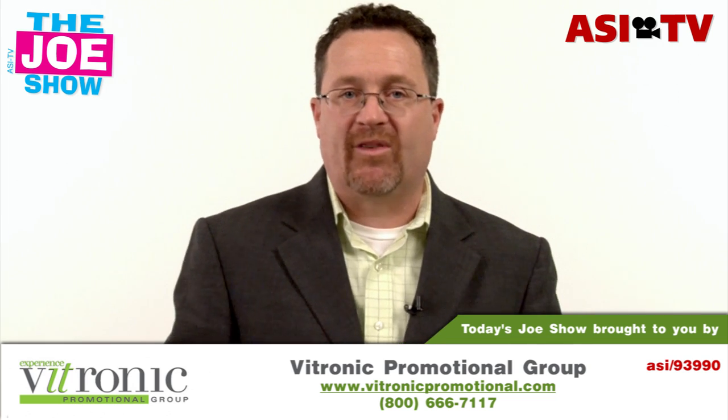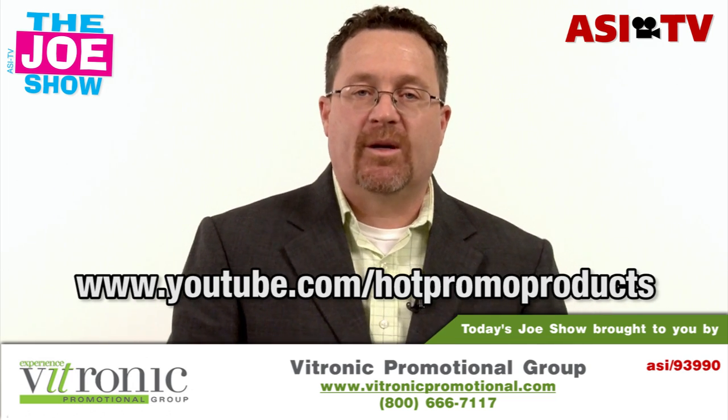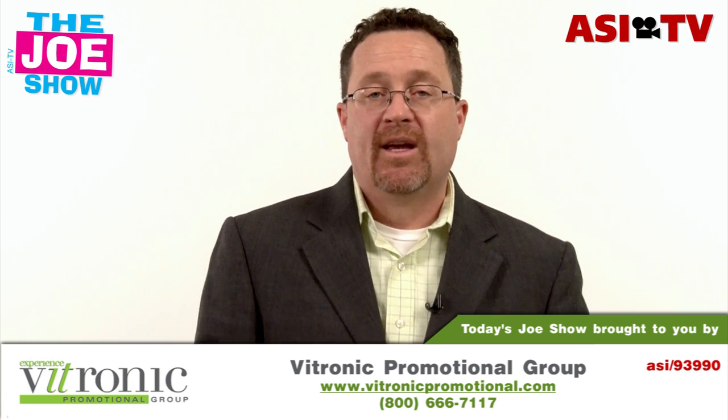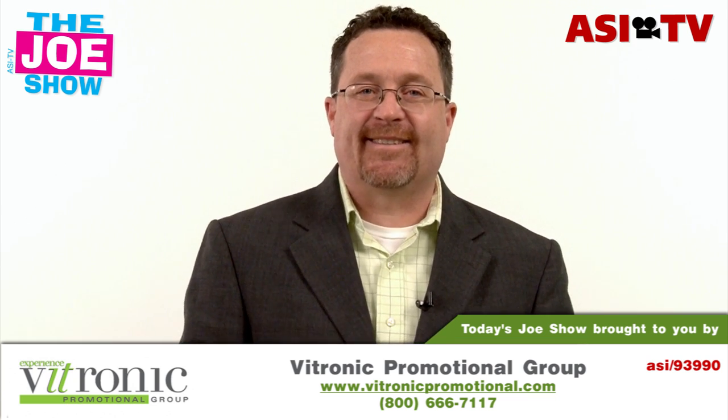Those are all the products we have for you today. Remember, if you want to see an end-buyer version of this video, go to www.youtube.com/hotpromoproducts — you'll see the same thing but it's geared to end buyers. Thanks a lot for watching. This is ASI TV.